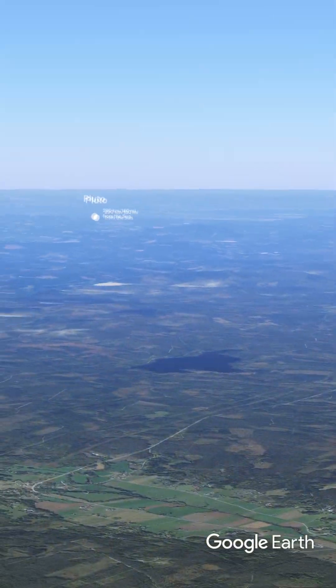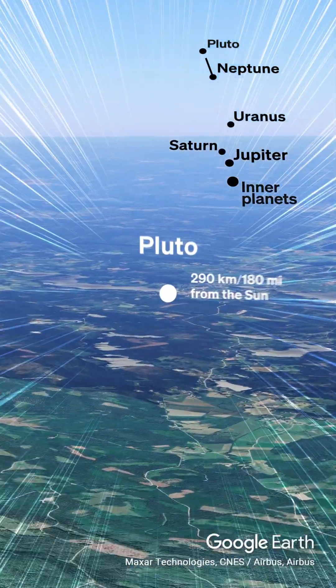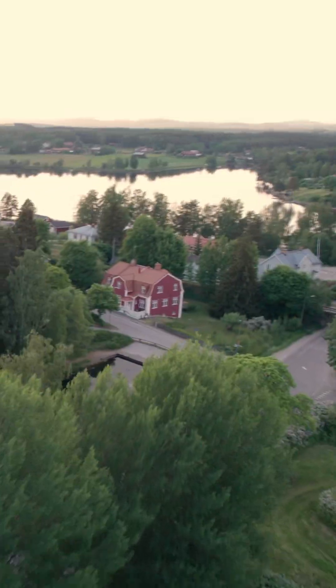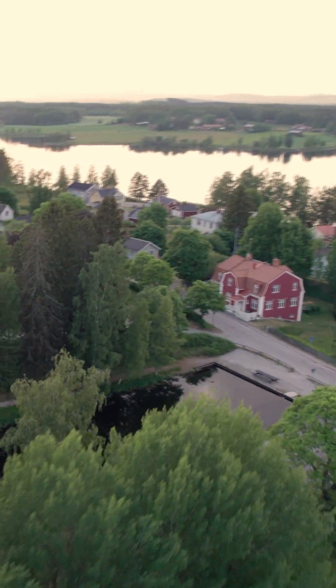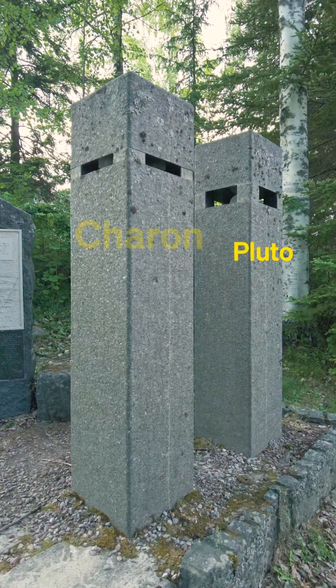From here we take off and fly another 60 kilometers, or 37 miles, to reach Delsbo. In a beautiful setting among trees and a pond, we find Pluto and its huge moon Charon.